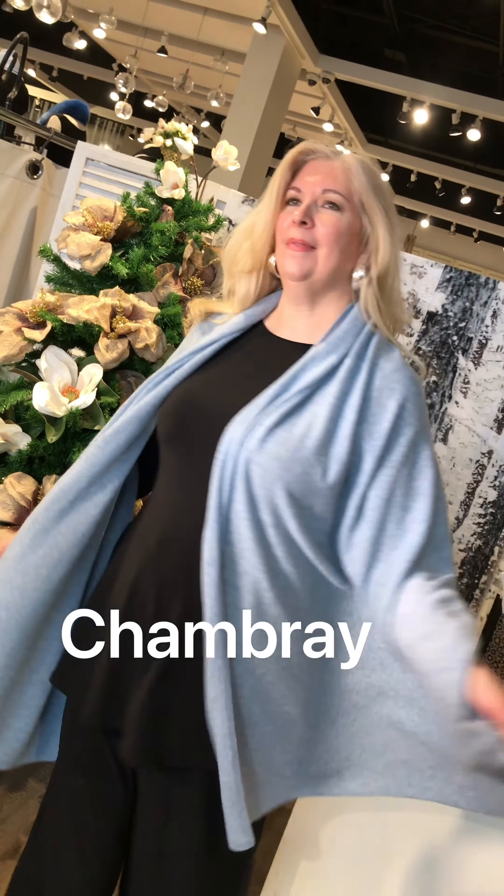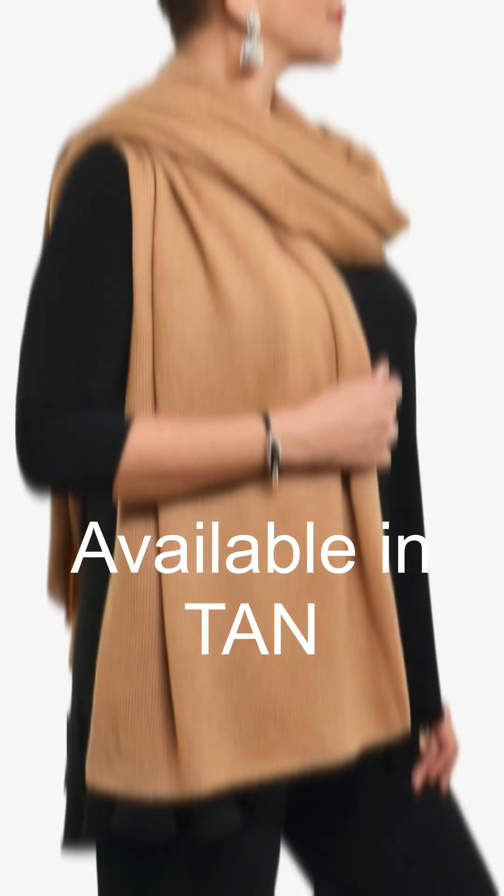For those of you that like softer, more pastel tones, this color is called chambré — absolutely beautiful. It would look great with jeans, with white jeans. You could wear this in the summer, fall, or winter. It really has no season.